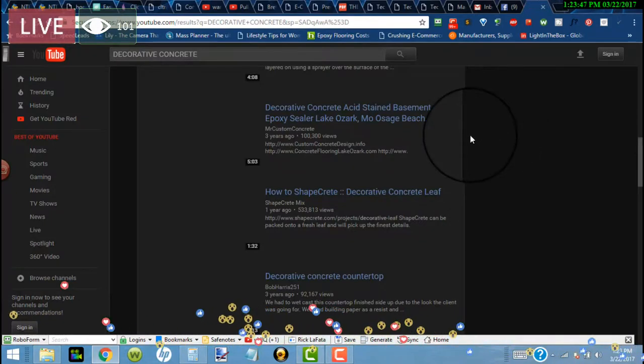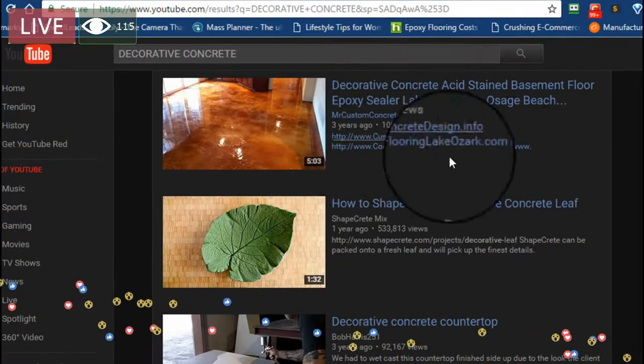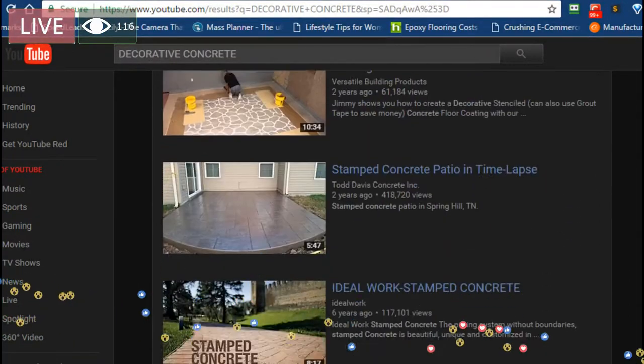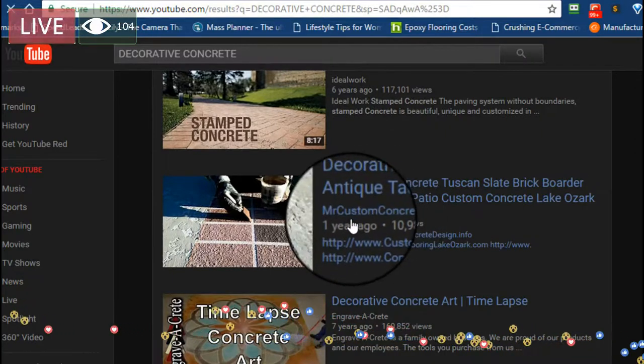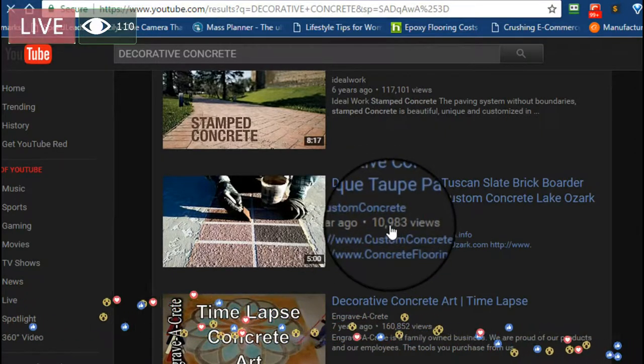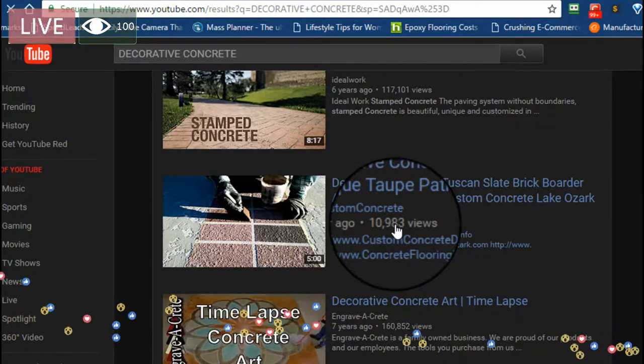842 subscribers. Let's go back. Let's make sure we're on the first page still — yep, because there's that video. We're going to scroll down a little bit more. Mr. Custom Concrete — that's me again. One year ago, over 10,983 views, which is really probably over 11,000 now.